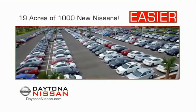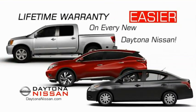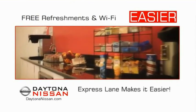The all-new Daytona Nissan — we make it easier. Easy, because 19 acres of 1,000 new Nissans means we have the right vehicle for you. Easy to own, because every new Daytona Nissan comes with a lifetime warranty. Easy to service, because the state-of-the-art facility and express lane makes servicing any vehicle easier.